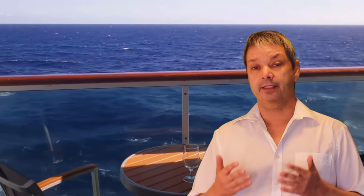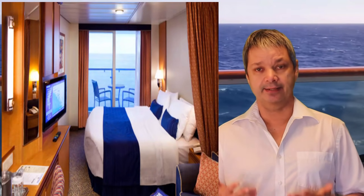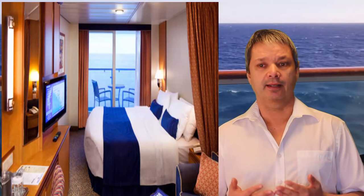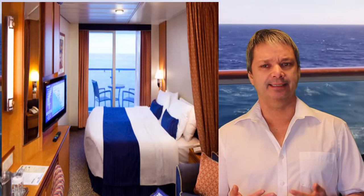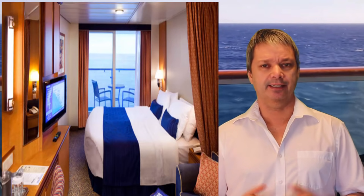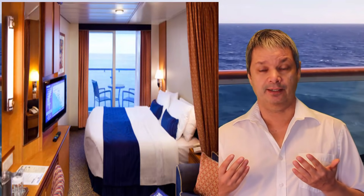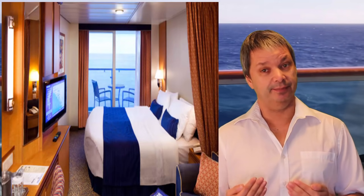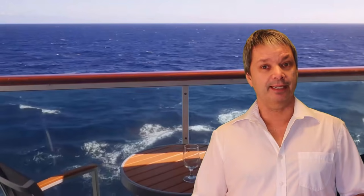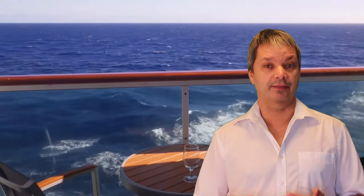The staterooms, while some are still seeming a little dated, are functional, clean, and well-maintained. The balconies on the Serenade of the Seas seem to be a little smaller than some other ships, but it is a balcony. The Serenade of the Seas is also a lot cheaper than some other ships, so you get what you pay for. But like I said, you don't necessarily need a balcony on this ship because of all the views everywhere else.